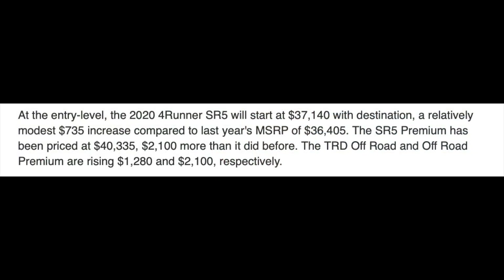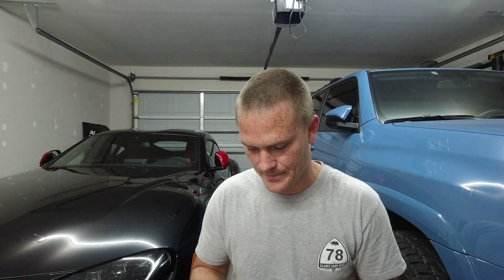When you get to the TRD Off-Road, the base Off-Road model is going to go up by $1,280, and the Off-Road Premium is going to go up by about two thousand one hundred dollars — again, for keyless entry and push-button start. Right here at the top of the range...